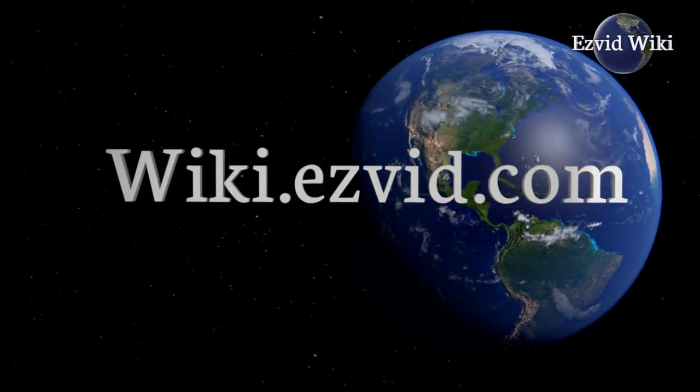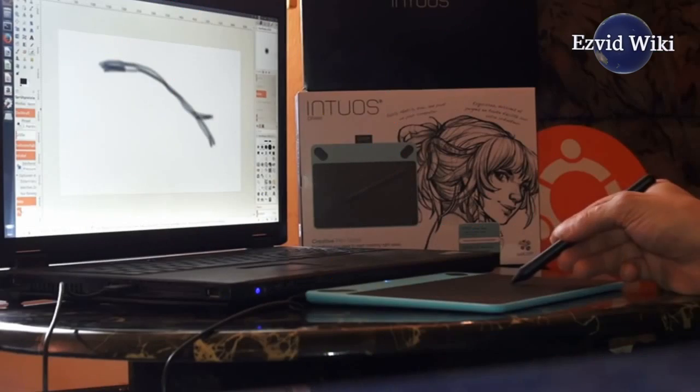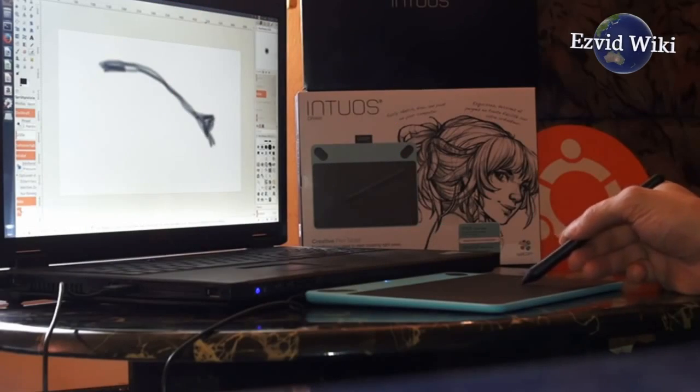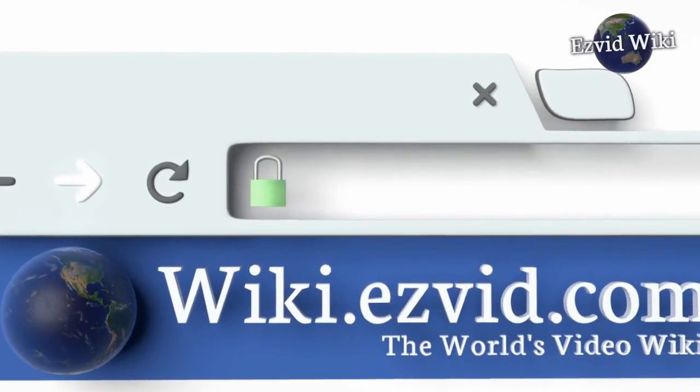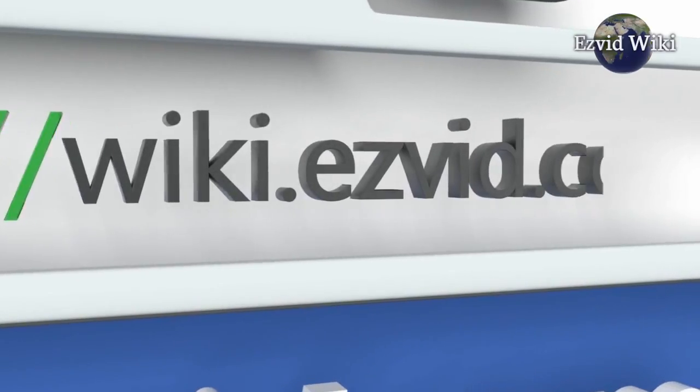EasyVid Wiki introduces the 3 best logo design services. The most recent updates to this ranking are only available by going to wiki.easyvid.com, or clicking beneath this video. Let's get started with the list.